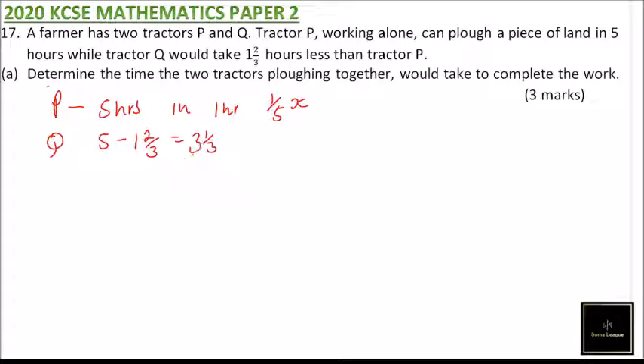In one hour, Q does one divided by three and one-third. Since three and one-third equals ten over three, this becomes one times three over ten, which is three over ten of the job per hour.